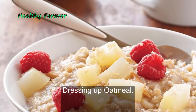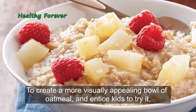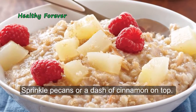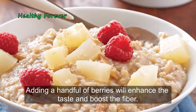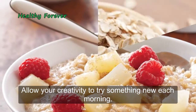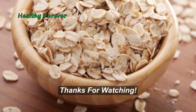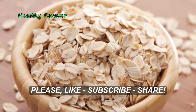Dressing up oatmeal: to create a more visually appealing bowl and entice kids to try it, toss in some chopped apples or pears, and sprinkle pecans or a dash of cinnamon on top. Adding a handful of berries will enhance the taste and boost the fiber. Allow your creativity to try something new each morning. See you next time — thanks for watching!